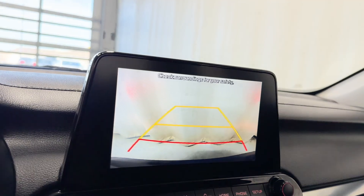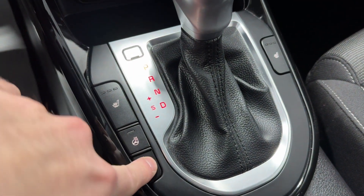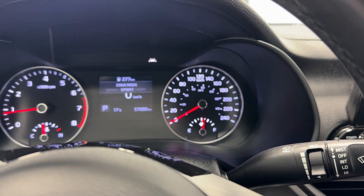Transmission shifter, the backup camera, heated seat for the driver and passenger, heated steering wheel, drive modes — you've got normal, sport, and smart modes.